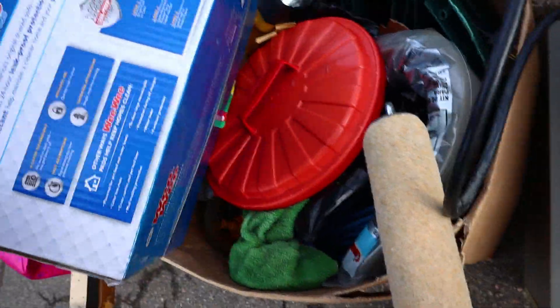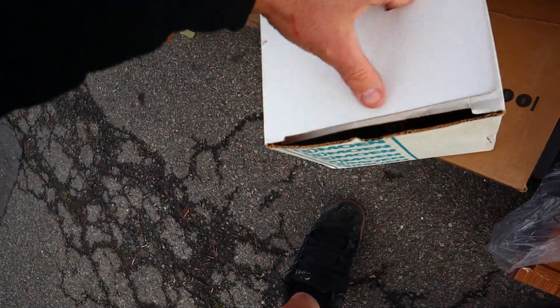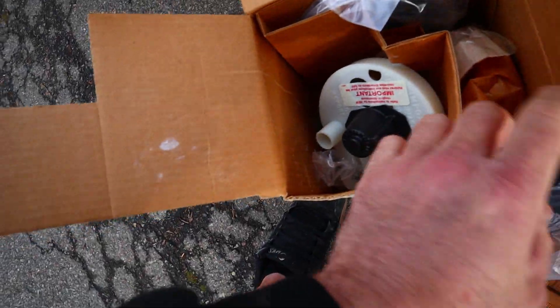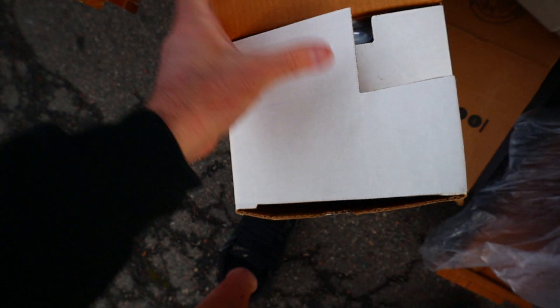Anything in here? No. Actually, maybe. Anything in here? Moen. Buy it for looks, buy it for life. What do you think? Is that something we want? Yeah. That's like serious brass right there. We'll take that.